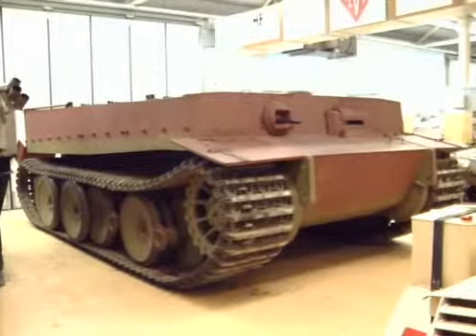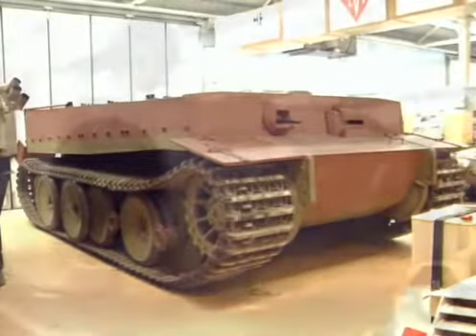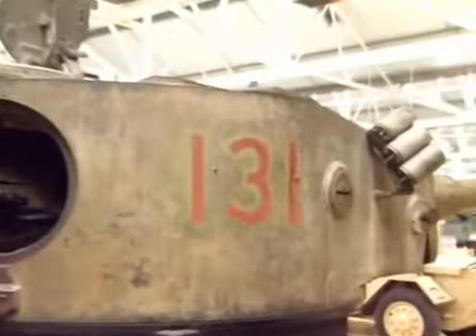This is the hull of Tiger tank number 131 of 504 Schwer-Panzer-Abteilung. It rests today in Bovington Tank Museum, Dorset.